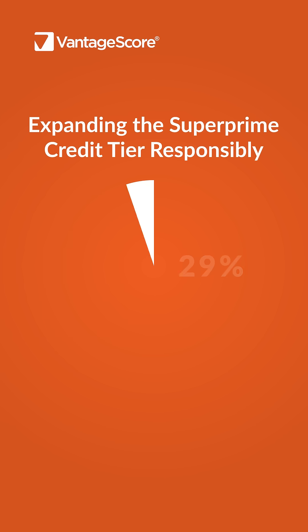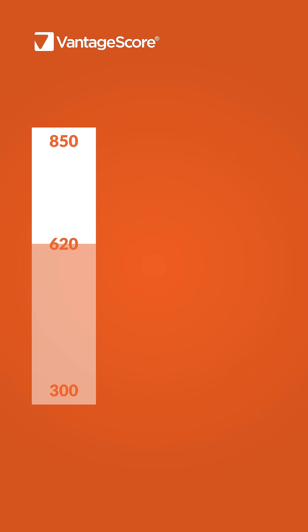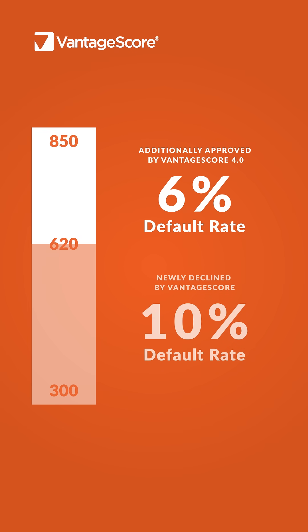This expands the superprime credit tier responsibly from 37% to 51%, with VantageCore 4 identifying more credit-worthy borrowers at lower risk. At the 620 cutoff, those approved through VantageCore 4 have a much lower default rate at 6% compared with 10% for those that are not approved through VantageCore 4.